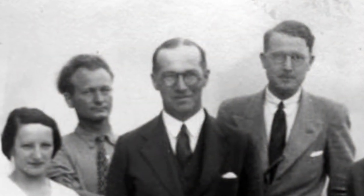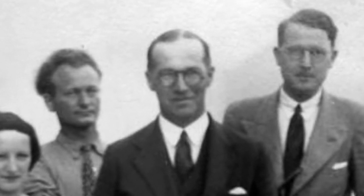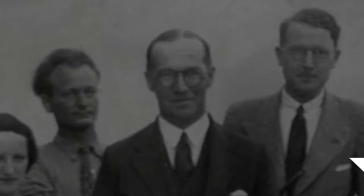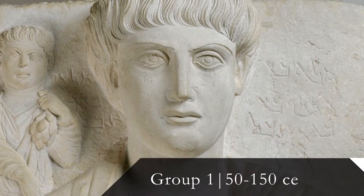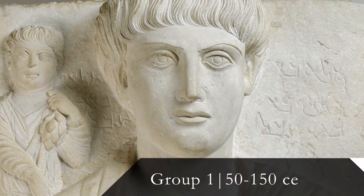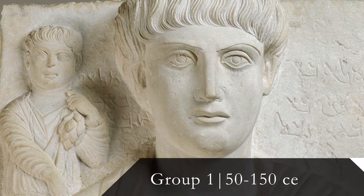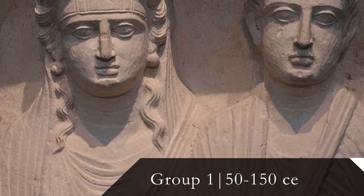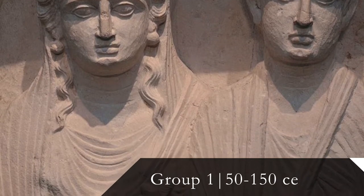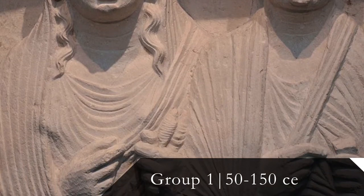Some stylistic changes occurred over time. According to Dr. Harold Ingolt's 1928 classifications, Palmyrene funerary reliefs can be divided into three chronological groupings. Group one, from 50 to 150 CE, represents a more stylized period of Palmyrene artwork. Eyes were wide open with two concentric circles for pupils. Males were portrayed as beardless and females were carved wearing little to no jewelry, often depicted holding an object such as a spindle to represent domesticity.